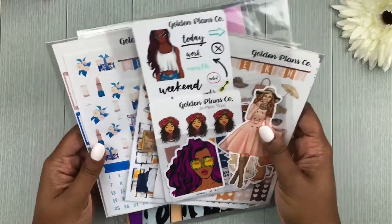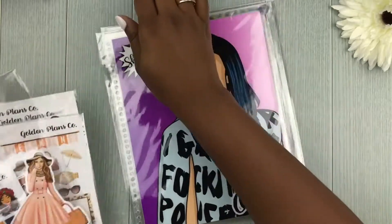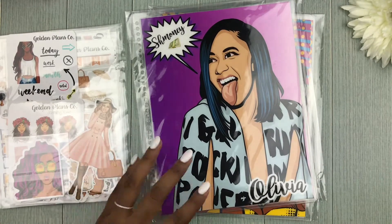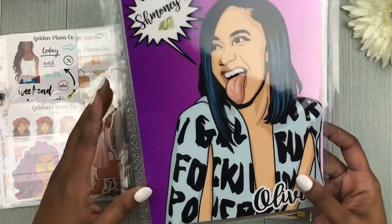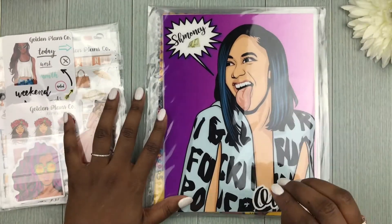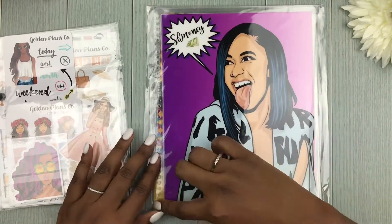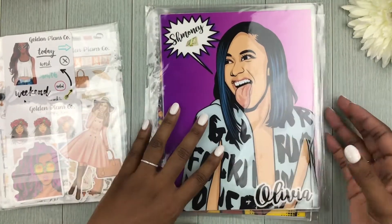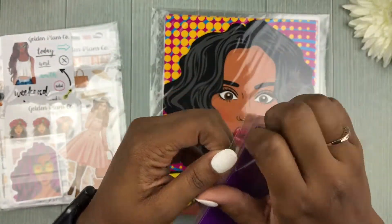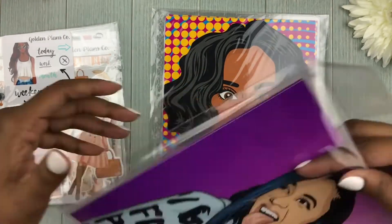A lot of these are the fall releases, so let's jump into the standout items. I am absolutely in love with Cardi B — she's just so real to me. Golden Plants Co offers Erin Condren covers, and I think she is in the works of offering covers for the Happy Planner too; she just wants to get her punches right so it sits properly on the planner. So let's jump into this cover — I got the Cardi B cover.